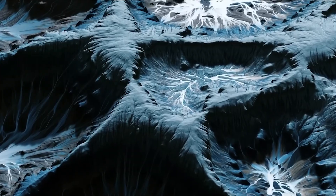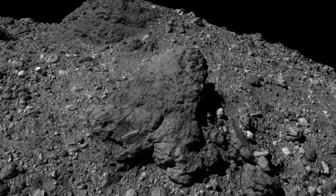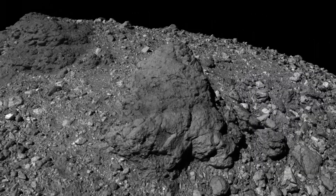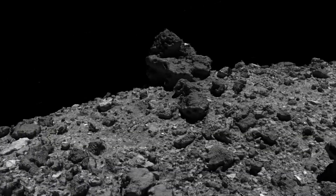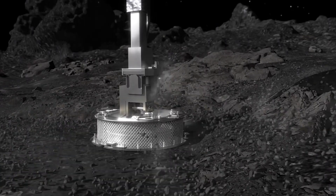For instance, lunar regolith — the layer of loose, fragmented material that covers solid bedrock — has the potential to be used as a building material. Similarly, asteroids can contain a wealth of metals that can be mined and utilized. However, as of now, the technology to efficiently extract and process these materials is still in its early stages.